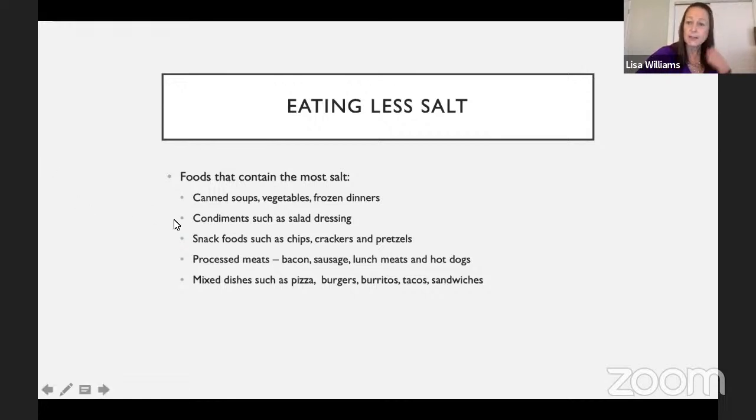Another thing to think about is condiments — we really try to minimize them. If you've ever moved and taken everything off the door of your fridge and put it on a counter, it is amazing how much adds up: mustard, relish, ketchup, salad dressings. We really want to minimize those — try to use olive oil and vinegar on salads instead, and try to have fewer condiments because even though they're enjoyable, they offer pretty much no nutritional value.